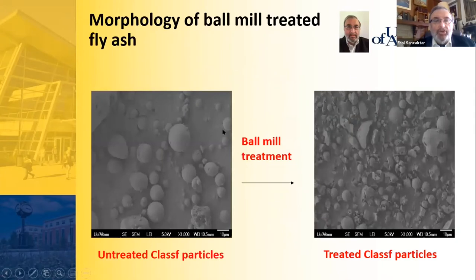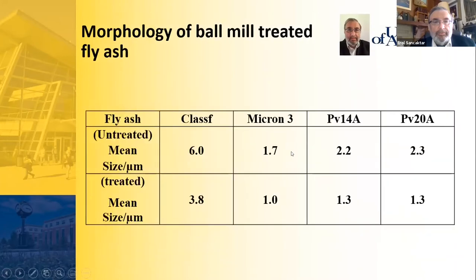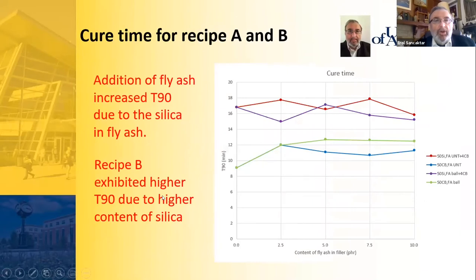We focused on Class F fly ash particles. As received, they are spherical, smooth shapes but larger in size. After ball mill treatment, they reduce in size but acquire irregular shapes, as shown in SEM images. All four fly ash materials showed size reduction — some by approximately 40 percent and others less — with sizes reported in microns.